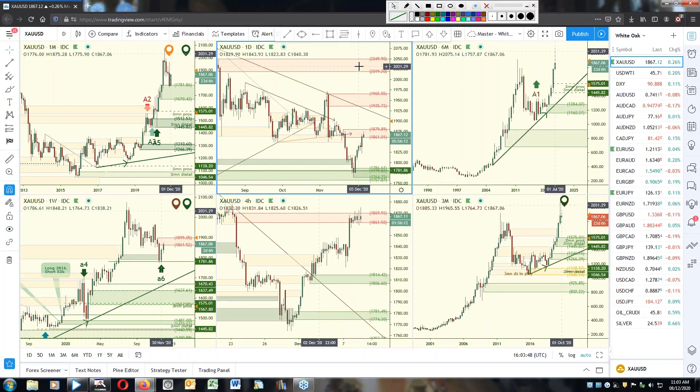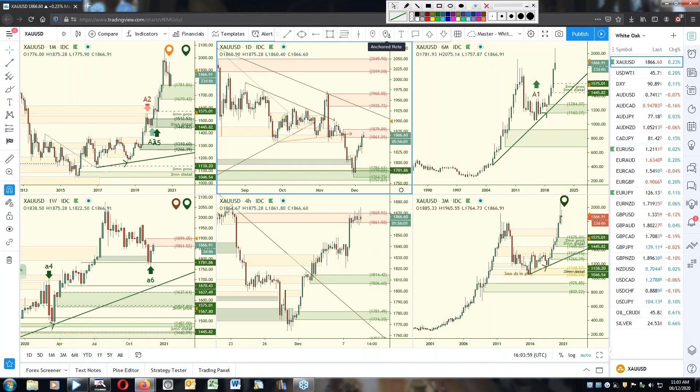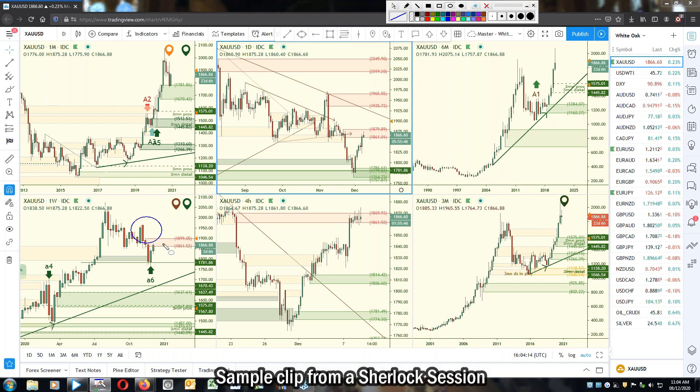On the weekly chart of gold we had that consolidation, which was good — we wanted to see that. If it didn't consolidate, then this area up here is not good for drawing zones. If price was up there it wouldn't have been good for drawing zones, so that would have just brought a little more difficulty in trying to determine what's going on in the charts.